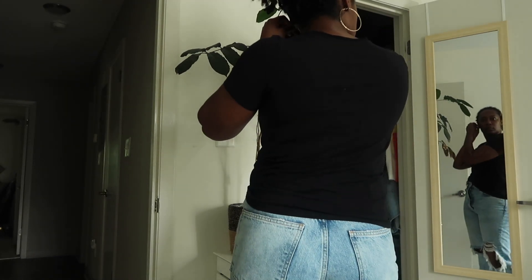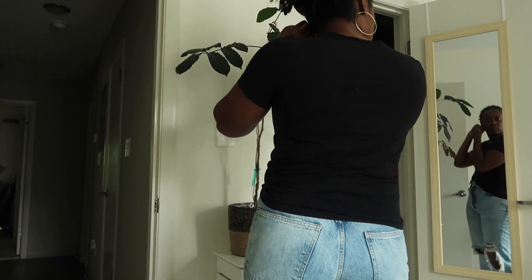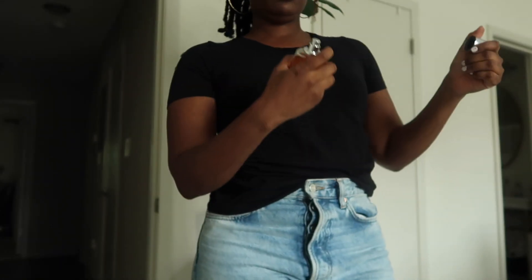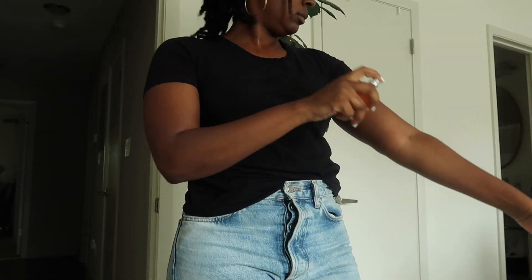Hey, good people! Welcome. I have to turn the fan off — it's hot in these streets. Oh, my retainer's still in. Okay, excuse the mess.